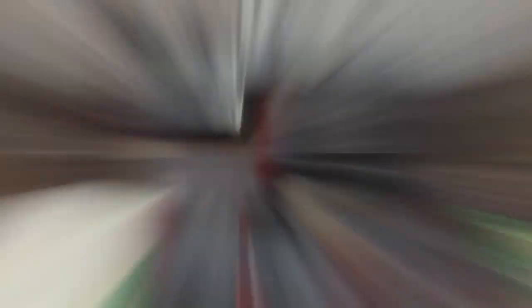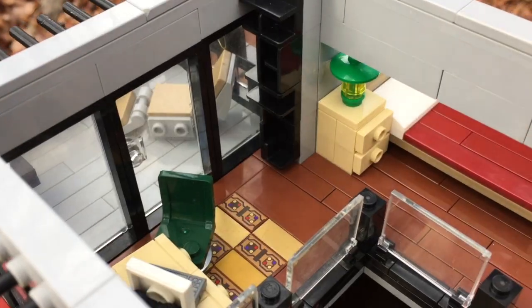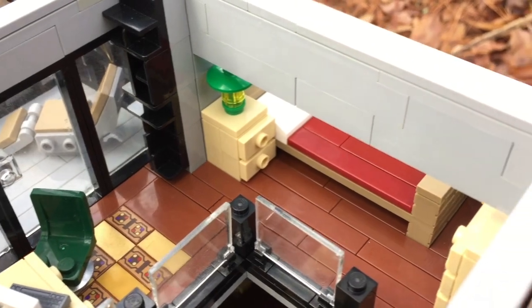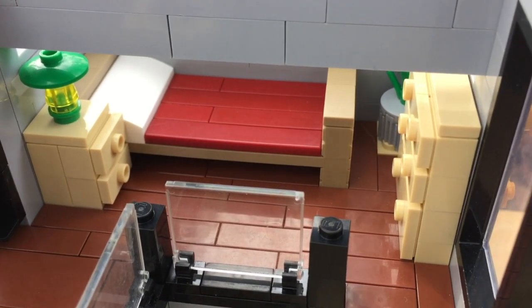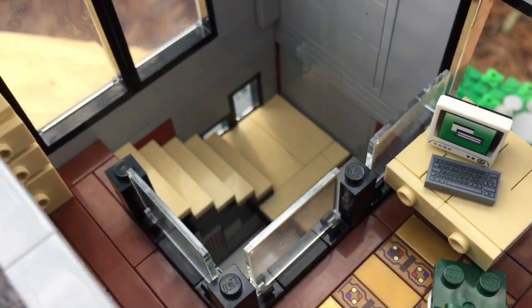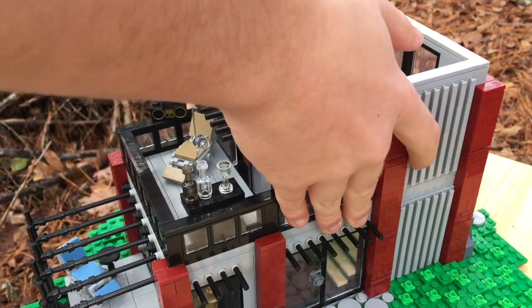Popping off the roof, which is built into two SNOT segments — one large one and then a smaller one off to the side — it reveals the second floor, which has a simple bedroom and workspace including a computer, a nice little carpet, a bedroom, some dressers, a plant, and a lampshade. You can also see the stairs leading into the first floor.